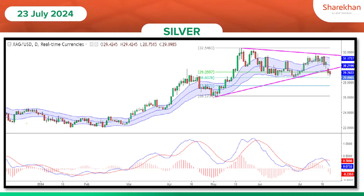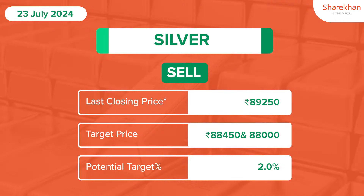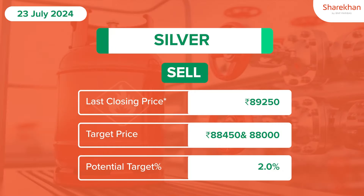MCX silver price has taken an important support at $88,450 level on the downside and witnessed an upside bounce above $89,000 level, indicating the short-term trend is bearish.